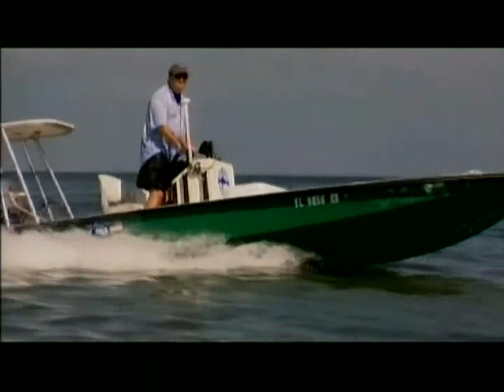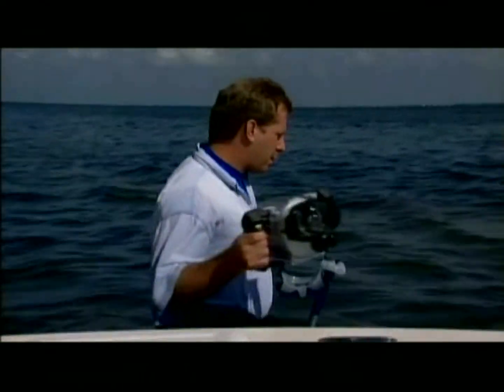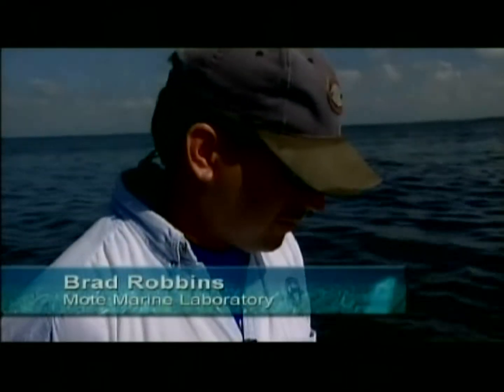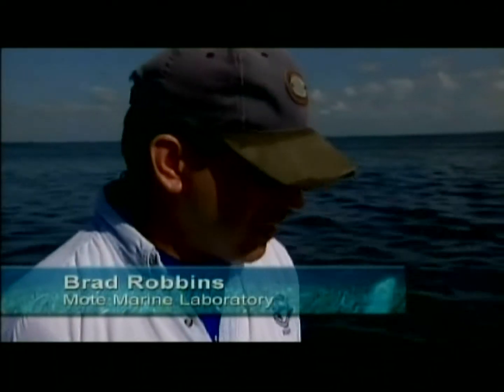Marine ecologist Brad Robbins of Moat Marine Laboratory studies seagrasses. The grass filters the water, acts to hold the substrate, takes up nutrients, and feeds large animals like manatees and turtles. It provides food for smaller animals, and acts as shelter and refuge for all types of fish and invertebrates. This is where we find seahorses and urchins, blue crabs, and as many kinds of fish as you can imagine, right here in the seagrass beds.